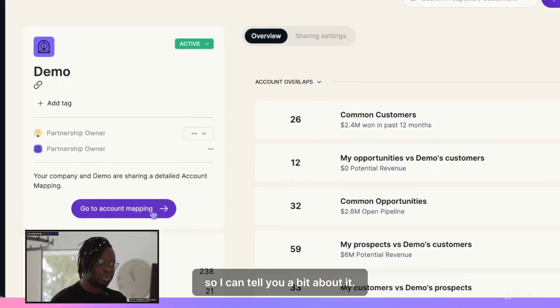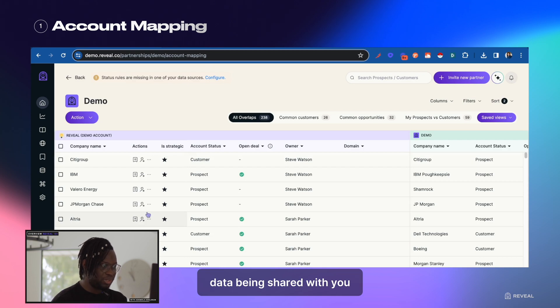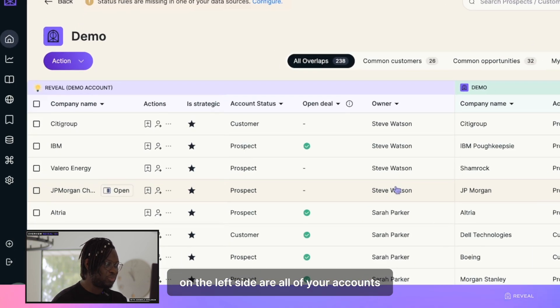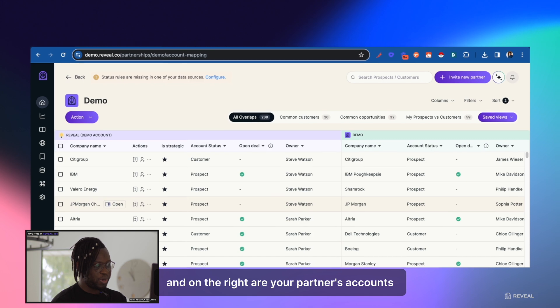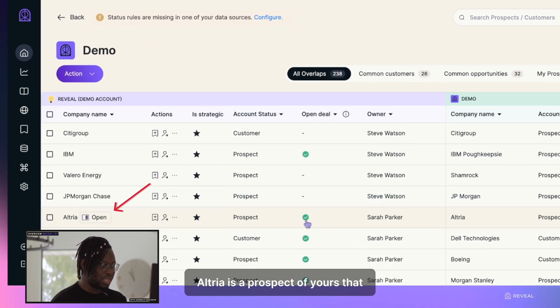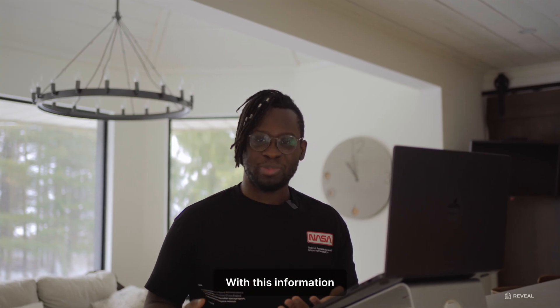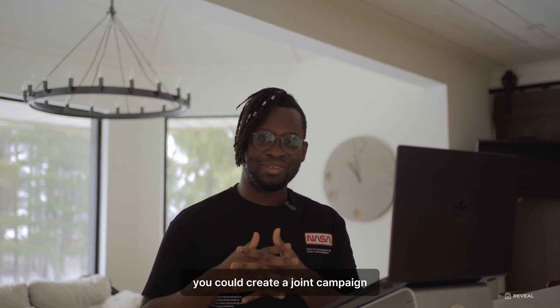Let's hit the account mapping button. Right off the bat, you can see all the data being shared with you — on the left side are all of your accounts and on the right are your partner's accounts. Here's a quick example: Altria is a prospect of yours that you have an open deal with, and this is the same for your partner. With this information you could create a joint campaign to target these customers.